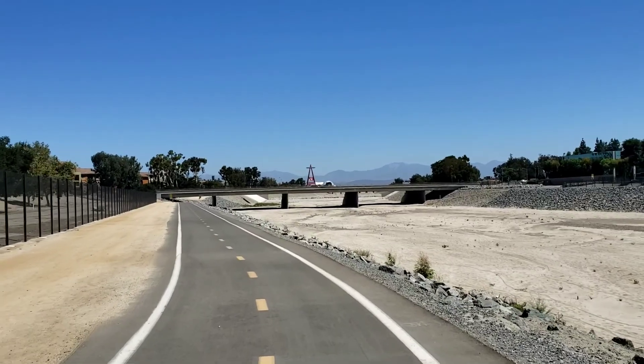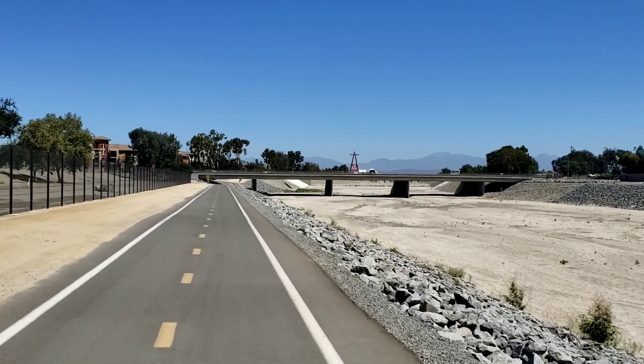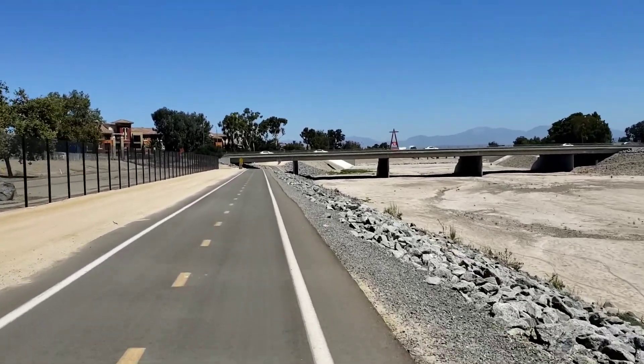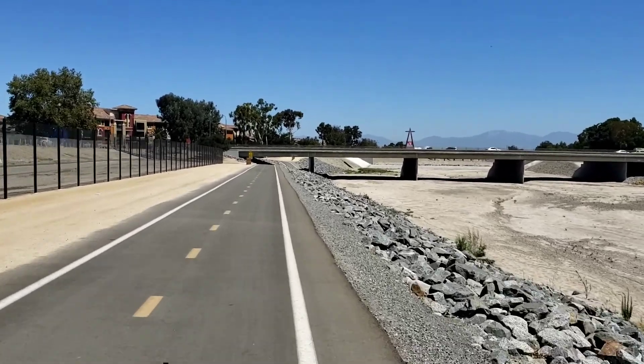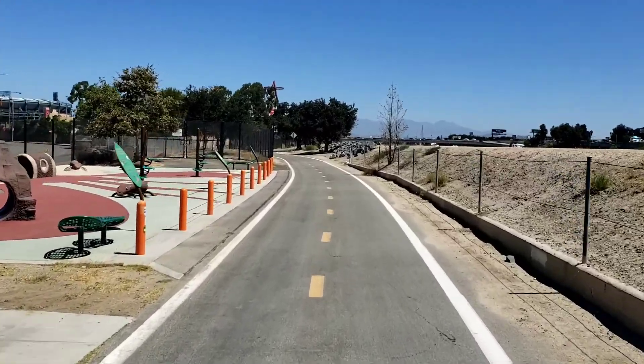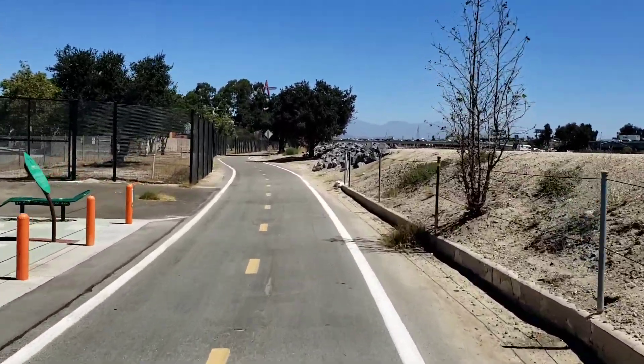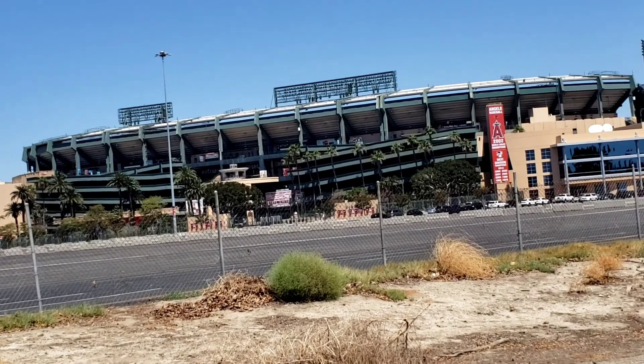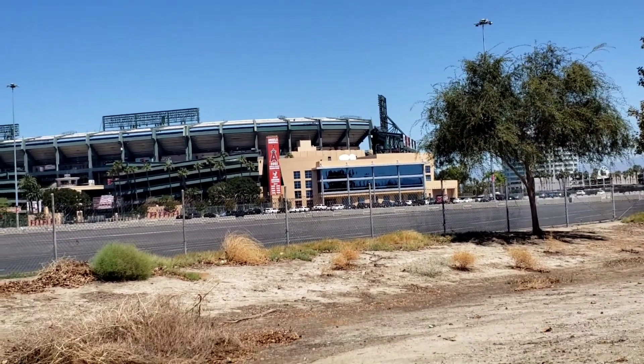Getting close — should be seeing the stadium and possibly the Matterhorn in the next few minutes. It's been a pretty good ride; it's all ever so slightly uphill, so the way back should be easier. Finally reached Anaheim — I've never ridden my bike here before, this is a first. I've been to many an Angel game, drove to every single one. They've really cleaned this area up; I have not seen a single tent.